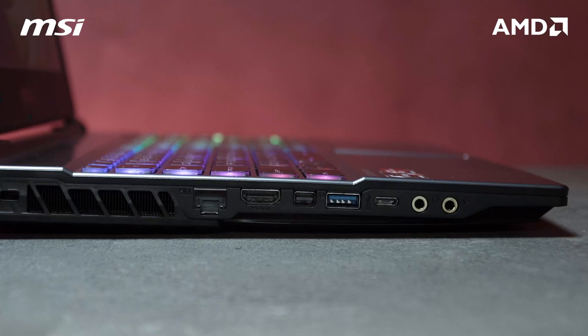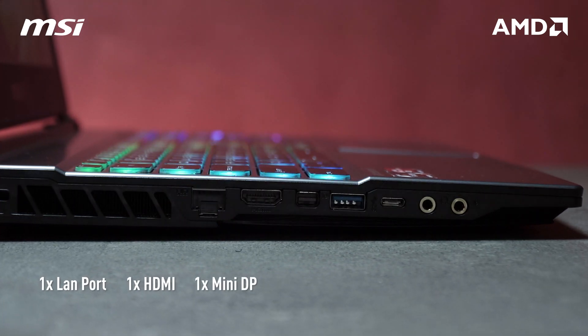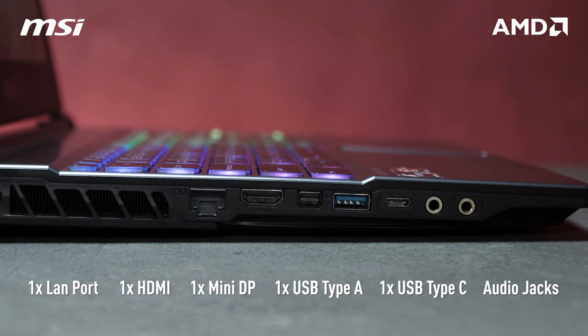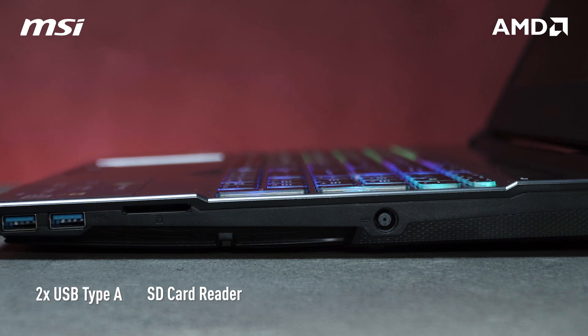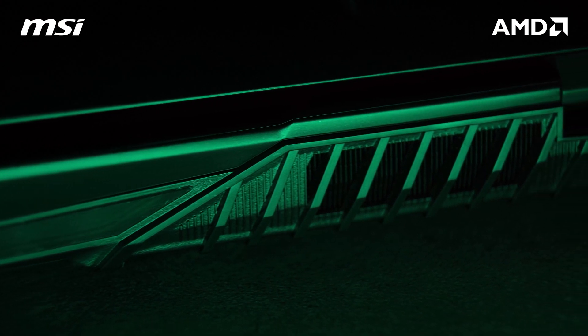For the ports of the laptop, on the left side you have the LAN port and also HDMI, Mini DisplayPort, USB Type-A, USB Type-C, and also audio jacks. And on the opposite end you will find the SD card reader and two more USB Type-A ports for maximum expandability.